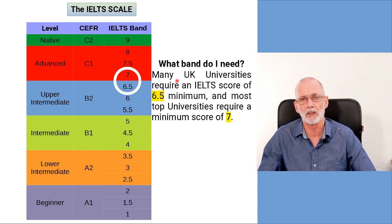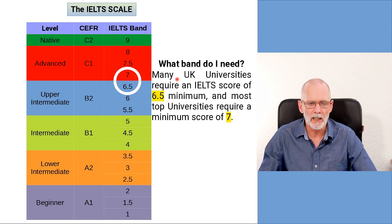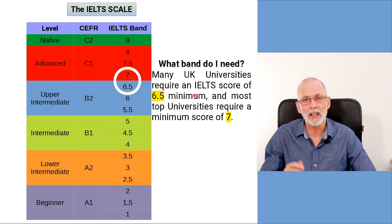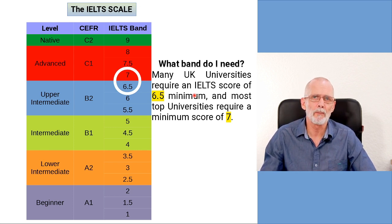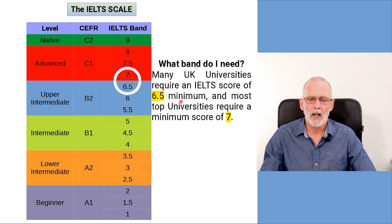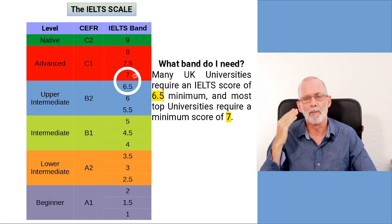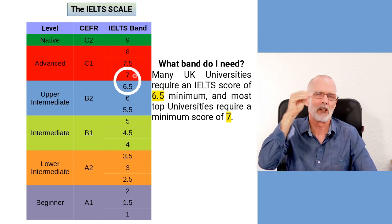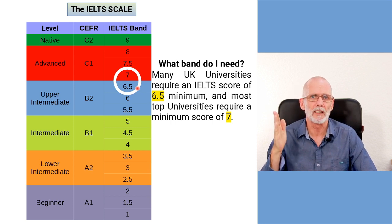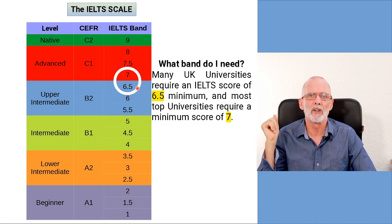So what band should you be aiming for? If you are looking to take the IELTS to enter a UK university to study for a bachelor's or master's degree, you are going to need a minimum of six and a half points. Looking at the top universities in the United Kingdom, nearly all of them require a minimum score of seven, including a minimum of seven in each of the four areas — or at least 6.5 in each of the four areas, depending on the university.